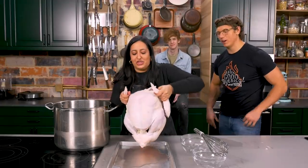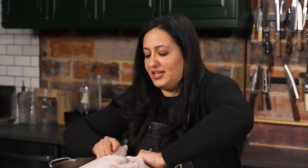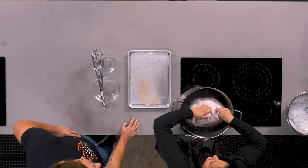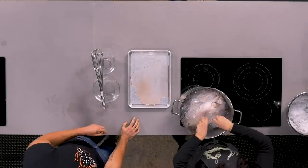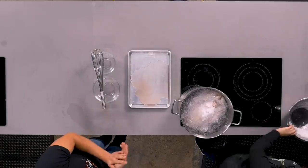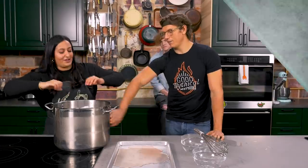They submerge the turkey into the brine, flipping it so the breast side is down for a flat surface and to weigh it down. Making sure the whole bird is covered, they cover it up and let it go for about 48 hours.